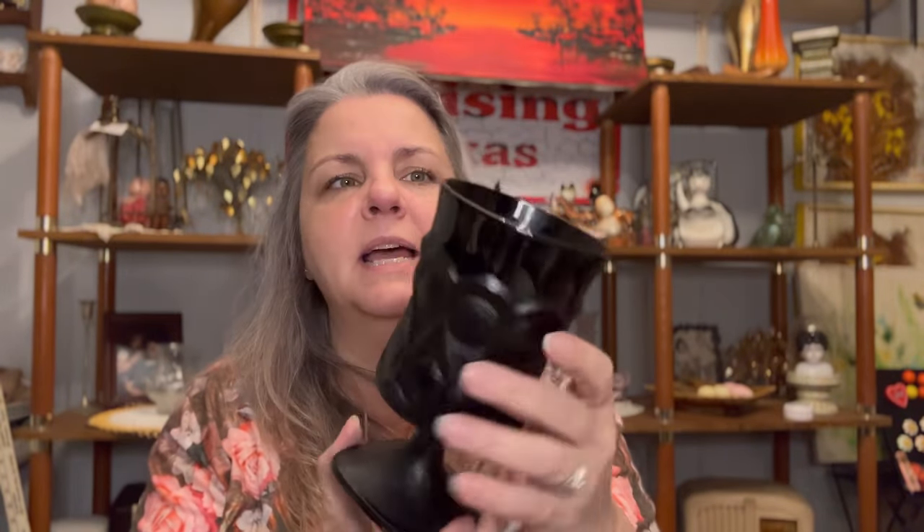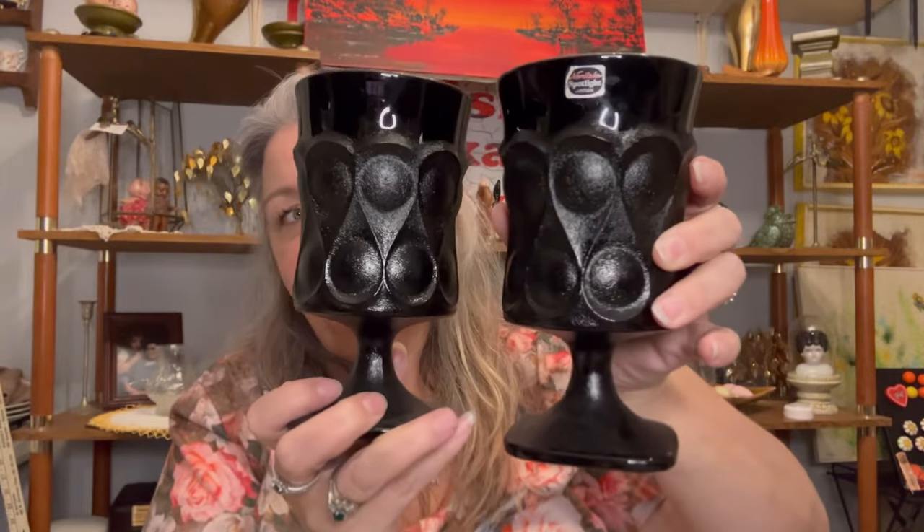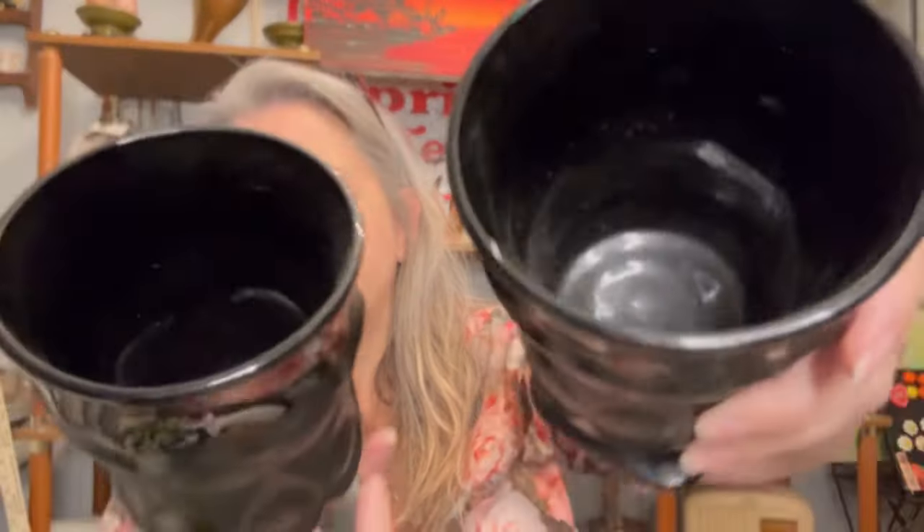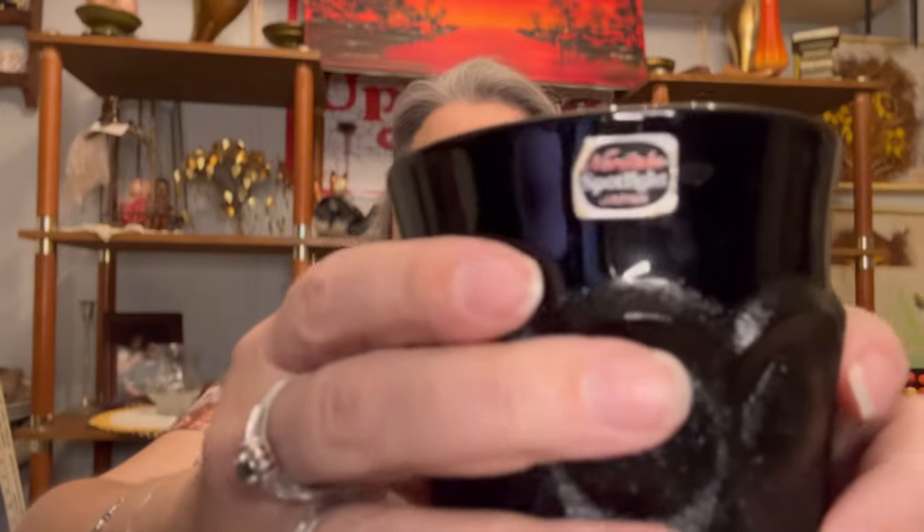We came across this new little thrift store that we never been to before, and she hadn't been there very long — since August or October. But she didn't have a whole lot of vintage there, but she had some little fun nice things. These — I love these. Japan, Noritake spotlight Japan glasses. I really like these. These are solid black, and there is a set of four of them. They kind of look gothic or something, but solid black glass — I love that. And this one still has the sticker.